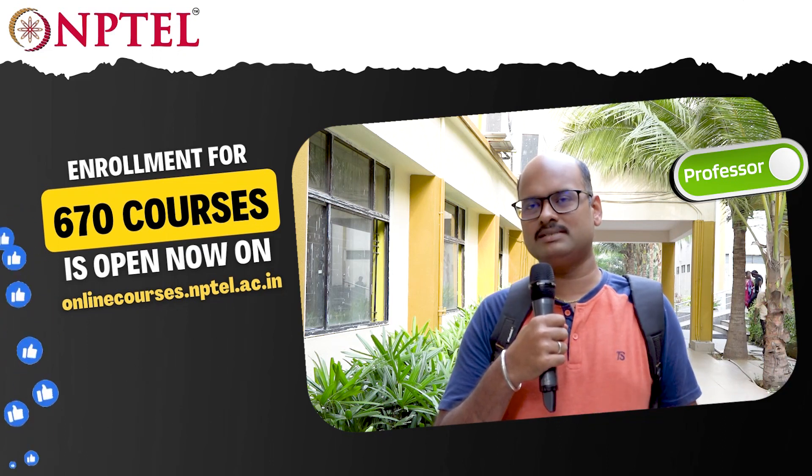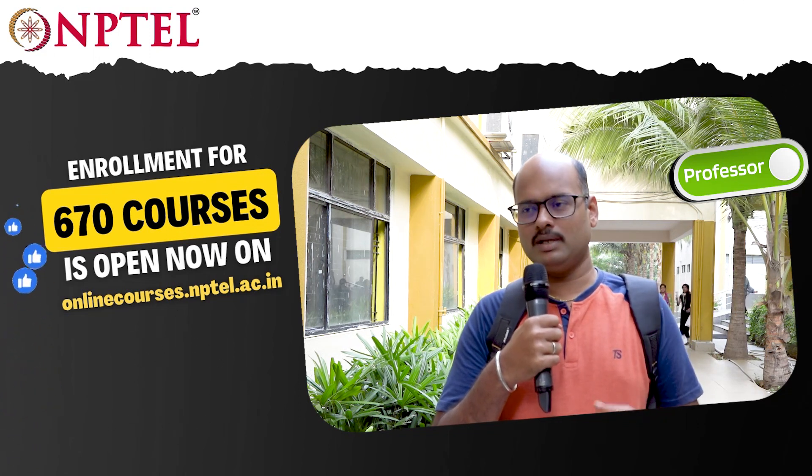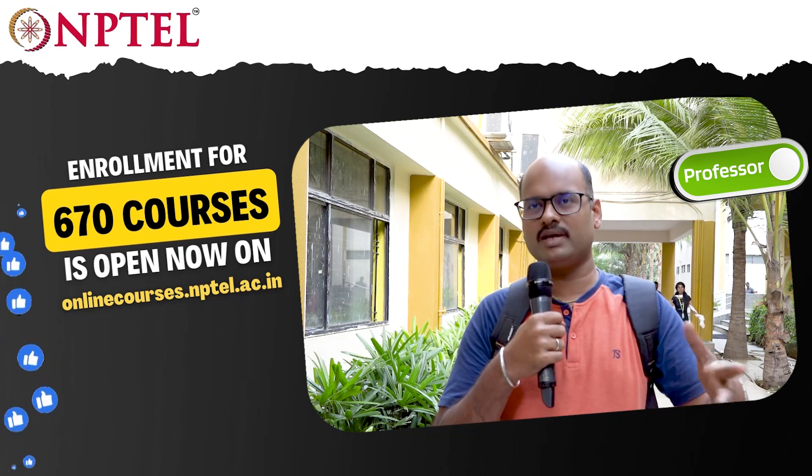The first basic thing is these courses give us a basic ideology about recent trends. In our curriculum, we cannot cover all the subjects within that specific stipulated time.